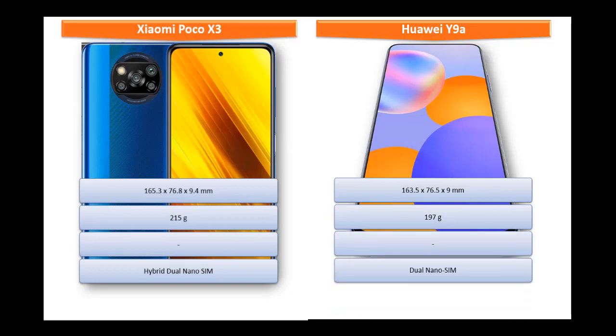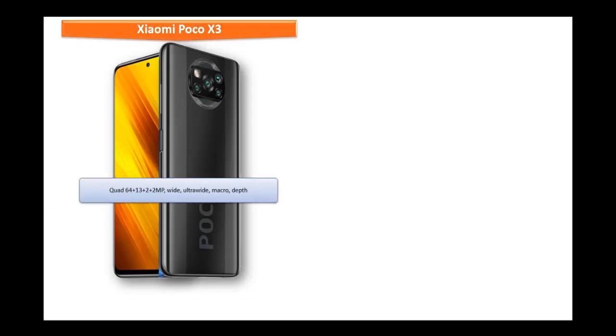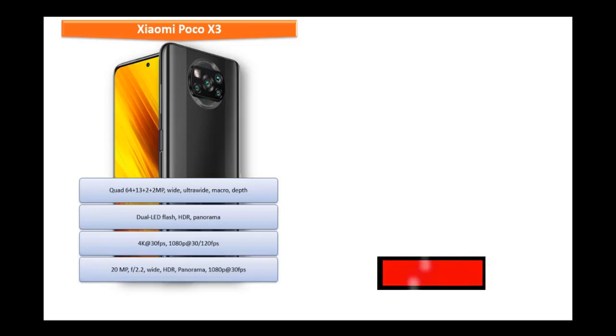The Xiaomi Poco X3 comes with a quad camera setup: 64, 13, 2, and 2 megapixels with f/1.9, f/2.2, f/2.4, and f/2.4 apertures, featuring wide angle, ultra-wide angle, macro, and depth sensors. It shoots 4K and Full HD at 30 fps and Full HD at 120 fps. The front camera is 20 megapixels with f/2.2 wide-angle, recording 1080p at 30 fps.